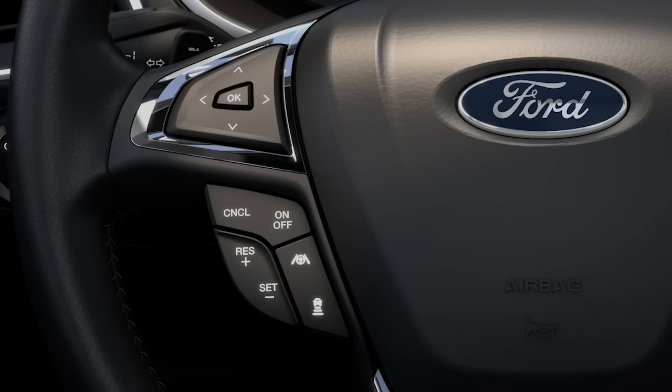Keep in mind, once set, you can cancel adaptive cruise control at any time by braking or by pressing the cancel button on the steering wheel. Pressing the resume button will return the vehicle to the previously set speed and gap setting.